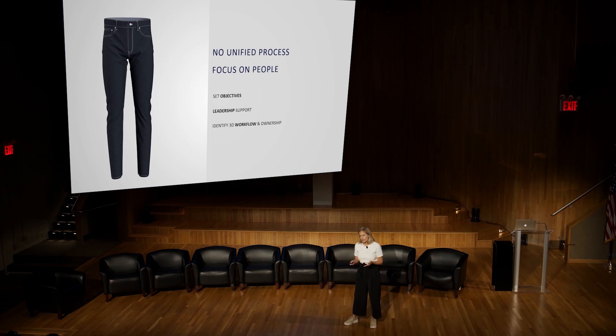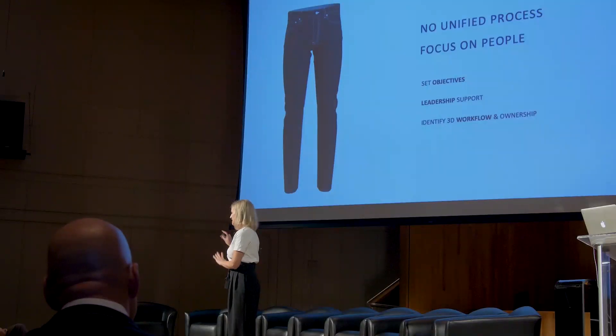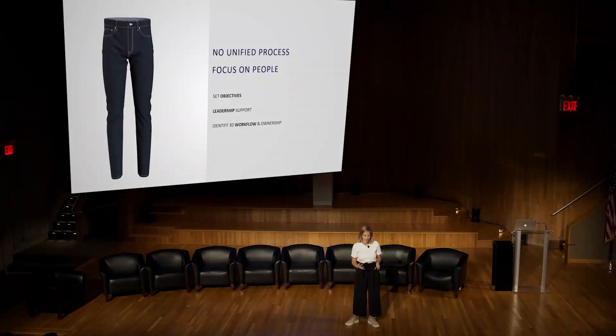Some designers or pattern makers are a bit insecure about the tool, so we add more support for them. Others are like, I got this, I don't need you. I want to be successful on my own — and that's good too. It's really about focusing on the person, not so much about the rollout of software.